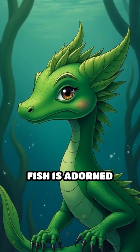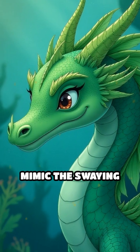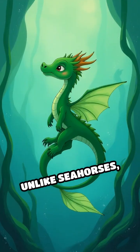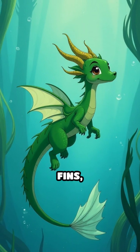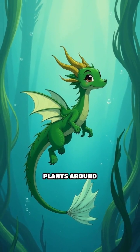This extraordinary fish is adorned with delicate leaf-like appendages that perfectly mimic the swaying seaweed and seagrass in its habitat. Unlike seahorses, their close relatives, leafy sea dragons glide gracefully using nearly transparent fins, making their movement almost indistinguishable from the underwater plants around them.